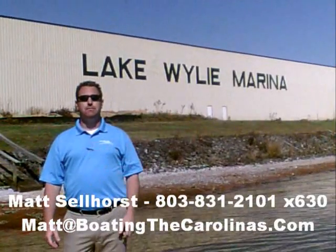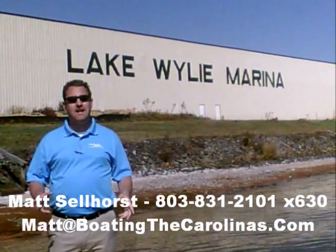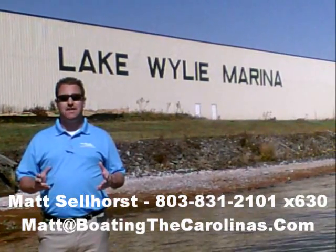Hi, I'm Matt Selhorst, the Pleasure Boat Specialist here at Lake Wiley Marina. We're just outside Charlotte, North Carolina. I appreciate you stopping by to check out this video boat walkthrough. Come on, let's go.